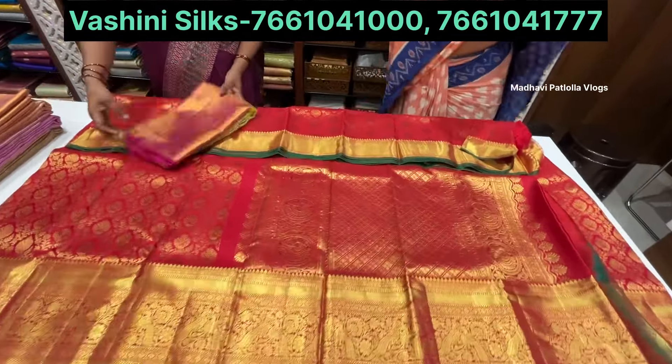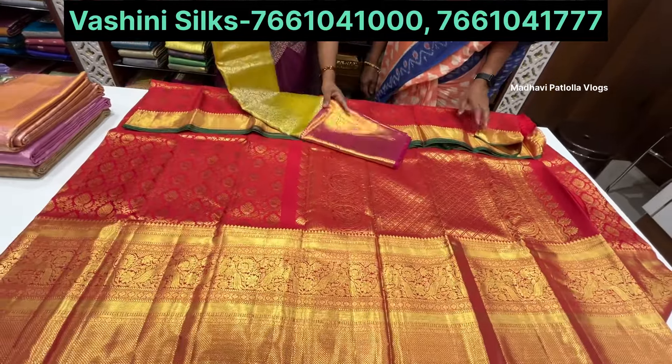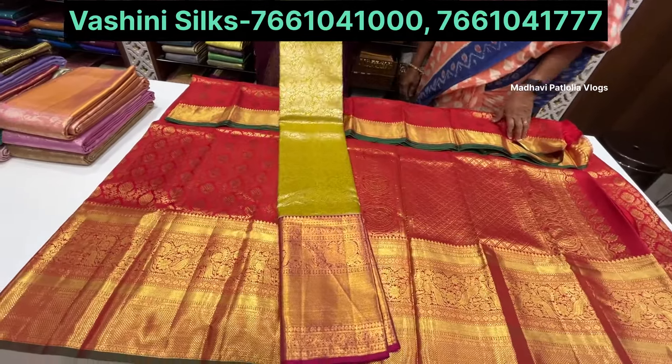If you visit the shop you can get a discount. There is 10 to 50 percent discount available.